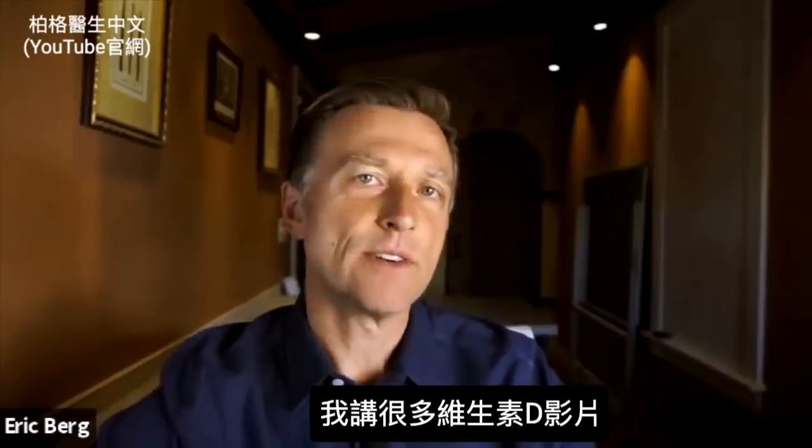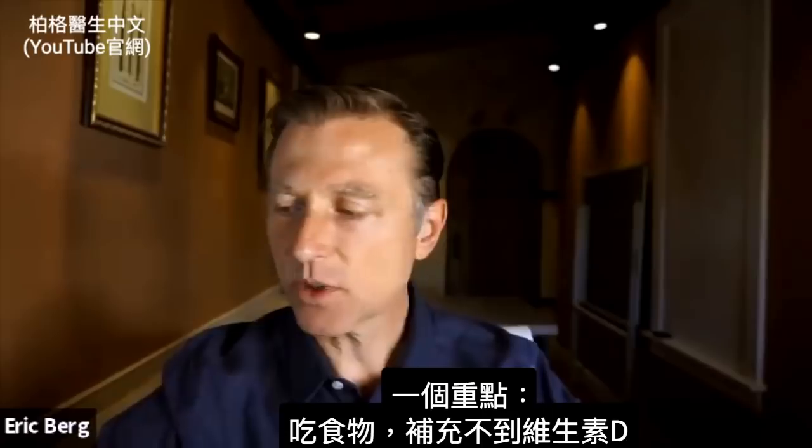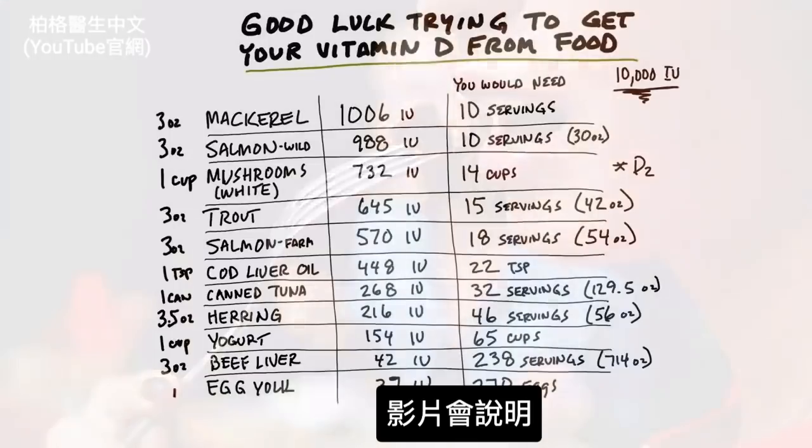I've done so many videos on vitamin D, and one thing that's just really important to know is that there is no way you're ever going to get your vitamin D from your foods. I'm going to prove it in this video.